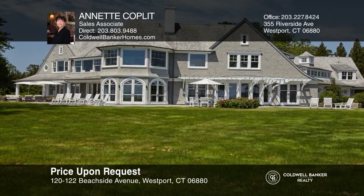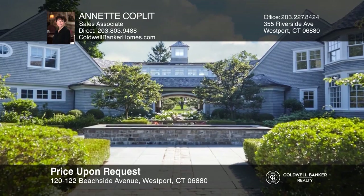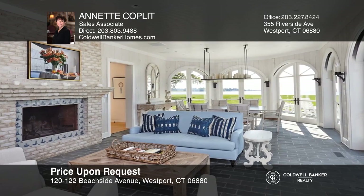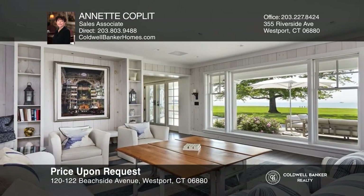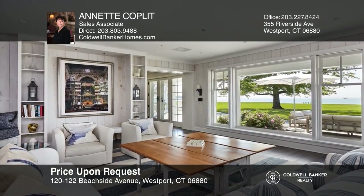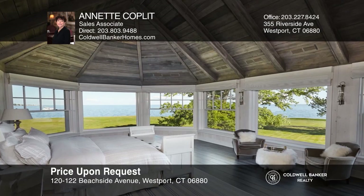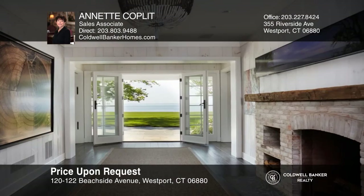This is waterfront living at its best. The estate's six and a half manicured acres have over 400 feet of Long Island Sound water frontage. A gated entry and private driveway lead to a shingle-style home with water views from most rooms. The casual floor plan creates rooms that flow seamlessly into each other and the outdoors. An elevator is an added convenience. This tranquil sanctuary is just one hour from New York City. Annette Coplett would love to tell you more.